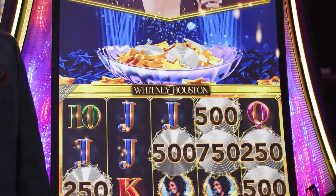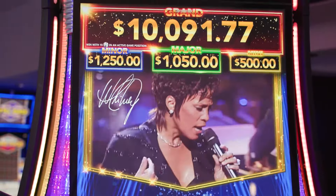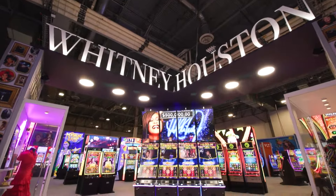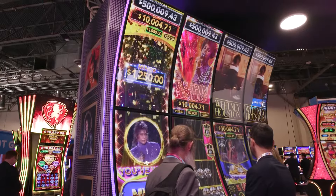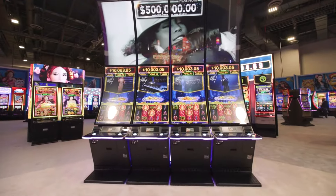Whitney Houston launches our Skyrise cabinet series. This cabinet series can be placed in both pods, as you see here, and also in a four-wide configuration. The four monitors come together to create a giant canvas for Whitney Houston branding and advertising for our giant wide area progressive jackpot.